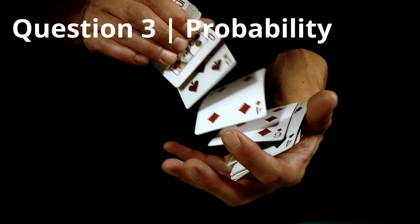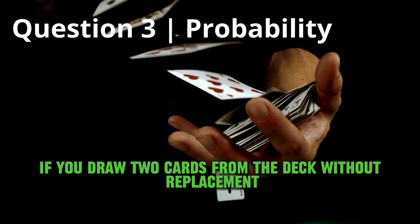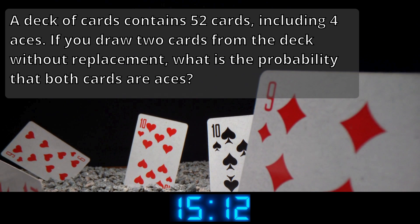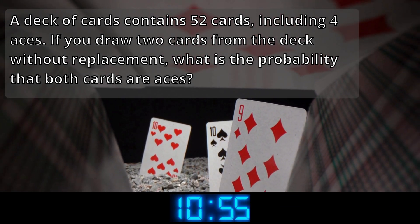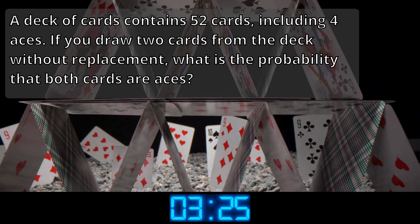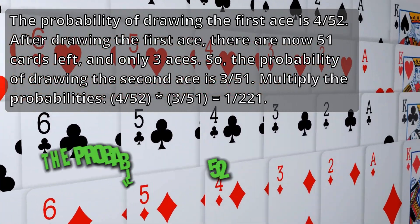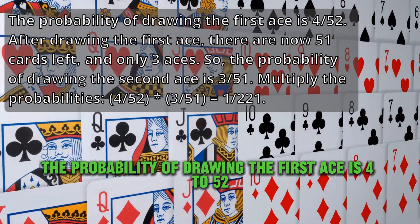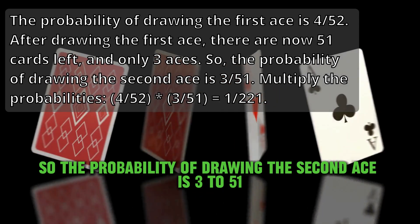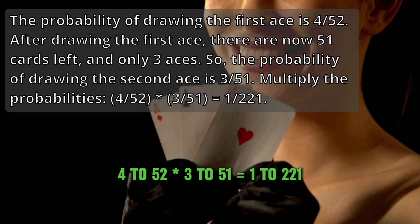Question 3: Probability. A deck of cards contains 52 cards, including four aces. If you draw two cards from the deck without replacement, what is the probability that both cards are aces? The probability is 1 to 221. The probability of drawing the first ace is 4 to 52. After drawing the first ace, there are now 51 cards left and only three aces. So the probability of drawing the second ace is 3 to 51. Multiply the probabilities: 4/52 times 3/51 equals 1/221.